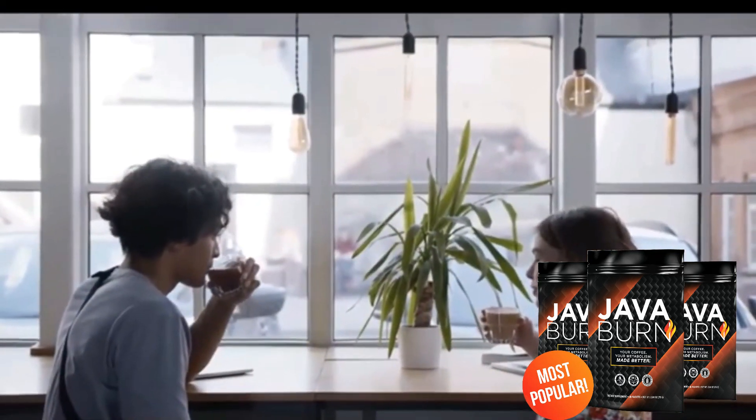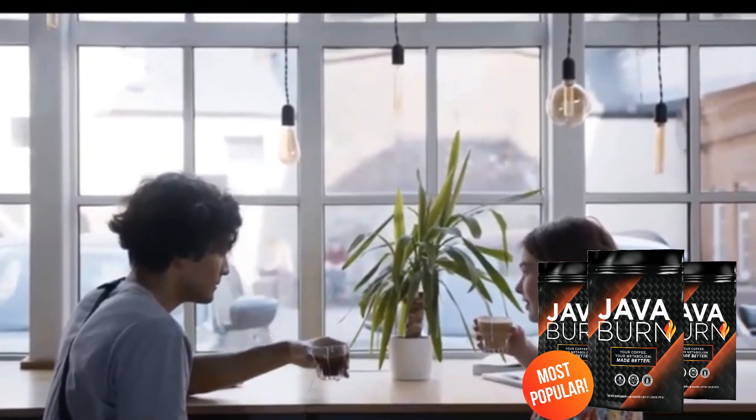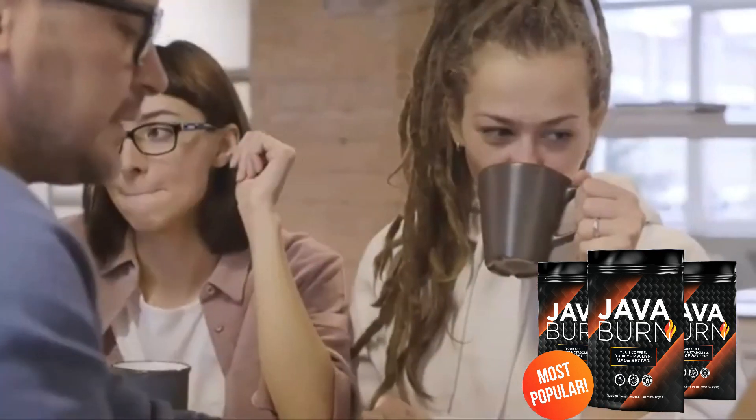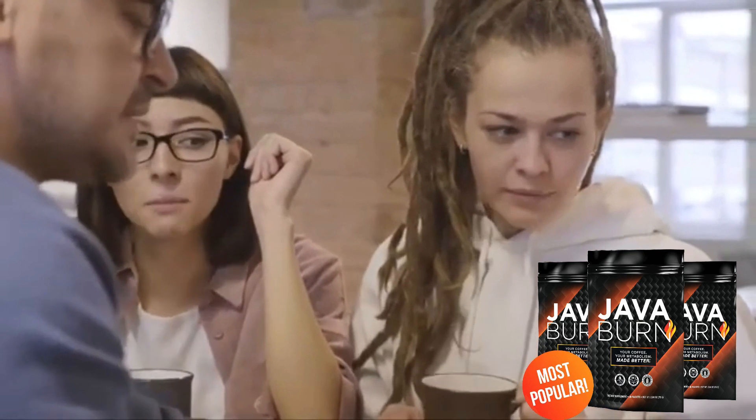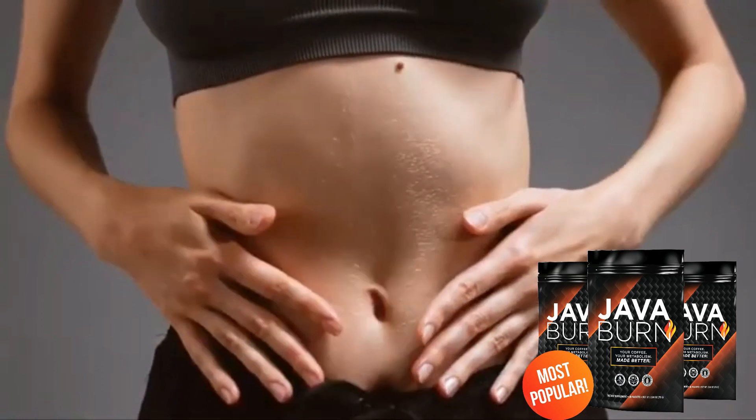Personally, I think Java Burn Coffee is a really nice weight loss supplement — it's super easy to take and has great cost benefit. The study behind the Java Burn supplement is very interesting and I really think it is worth the help to speed up the metabolism and be able to lose weight easier, and also get a lot more energy.